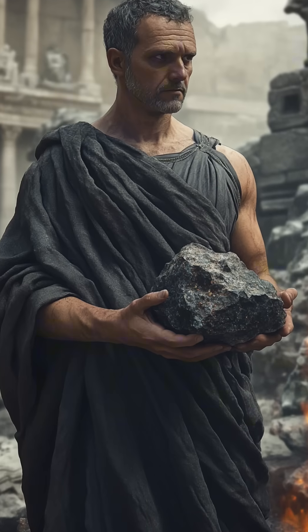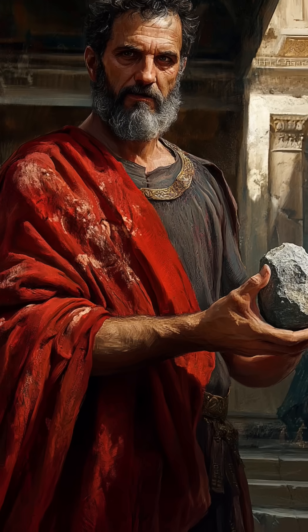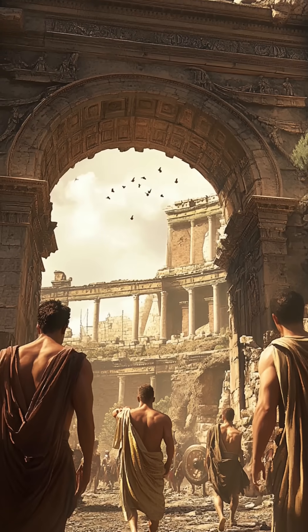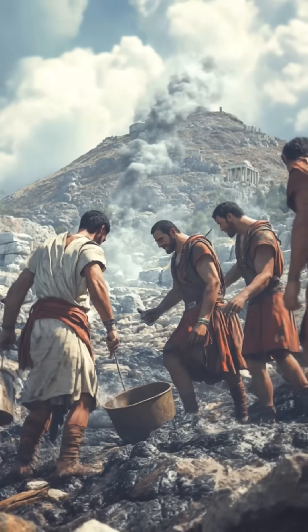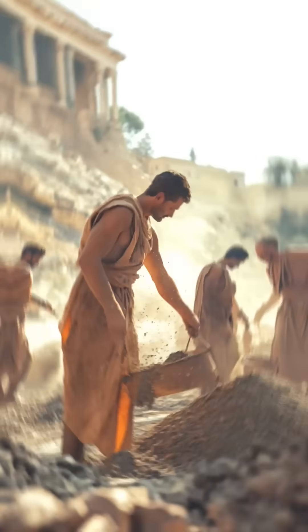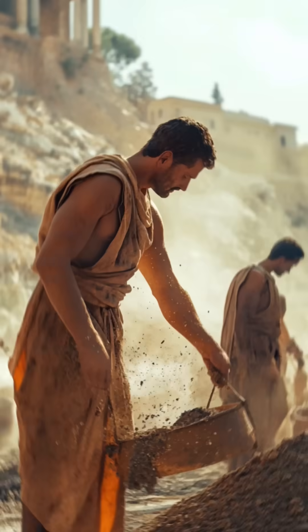Additionally, the Romans used concrete only in structures that supported compression, such as columns, arches, and domes, where the additional weight increased the strength of the structure. This careful use of the material, combined with its unique composition, allowed works like the Pantheon in Rome and aqueducts to stand for millennia.